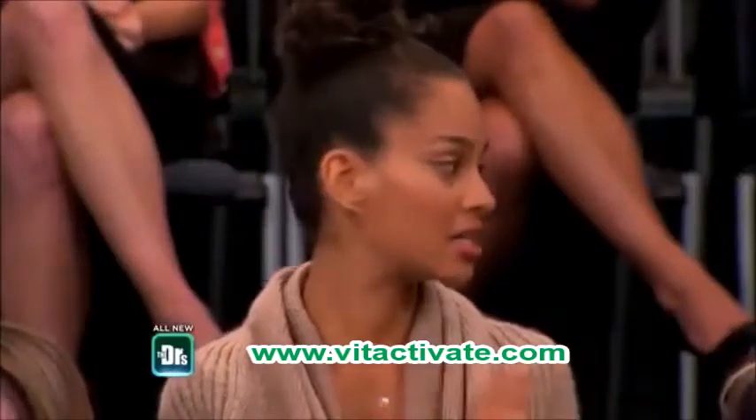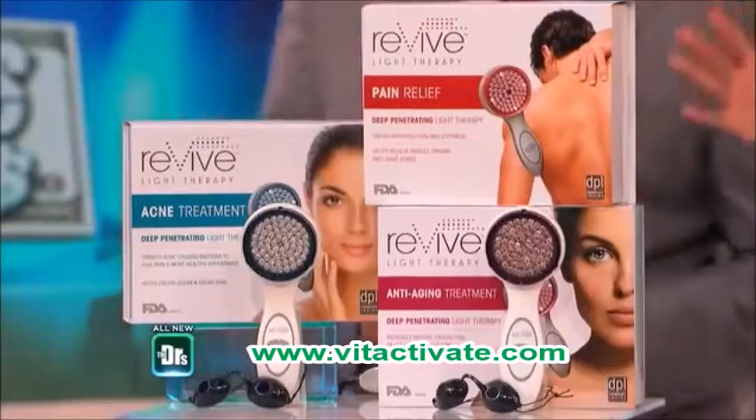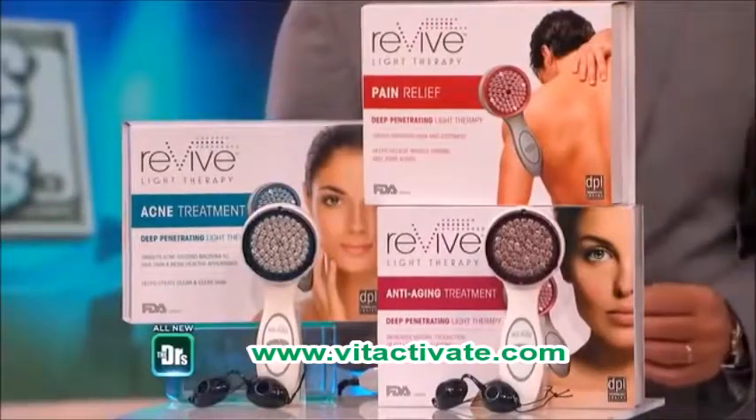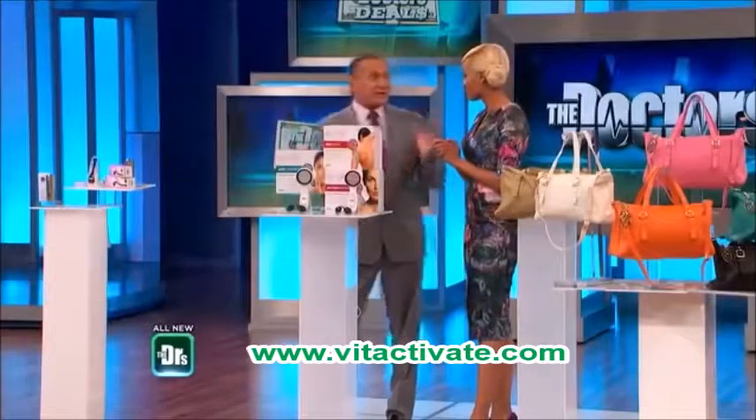So up next, these are FDA-approved revived light therapy systems. They use light spectrums to activate the body's healing response to sunlight without UV. We've talked about it on the show that light therapy has actually been shown to help a number of things.